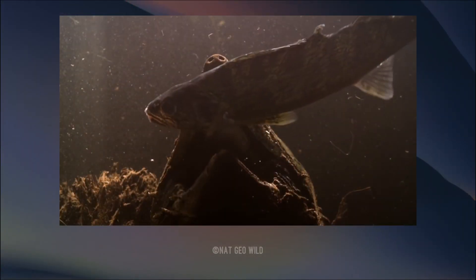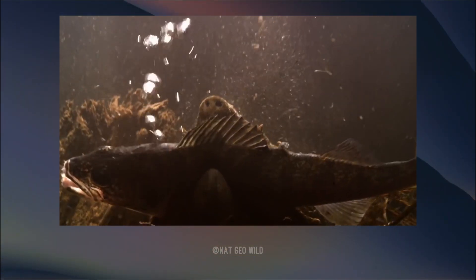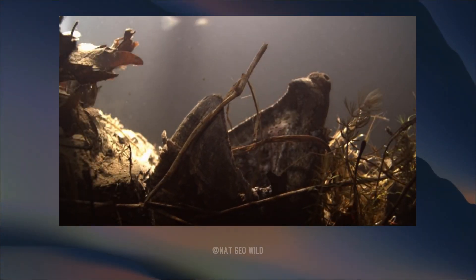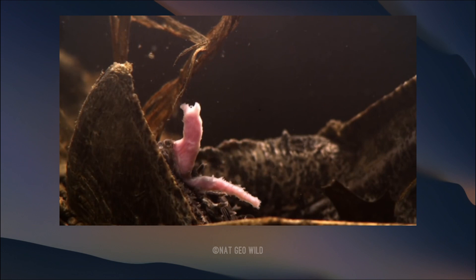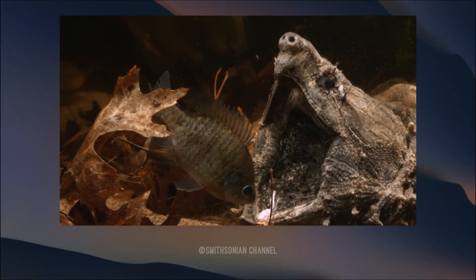As a snapper, it has tremendous bite force, which it applies to anything small and unlucky enough to pass by its open jaws. To make things worse, inside these jaws is a little pink tongue, temptingly wiggling like a fresh worm. This draws the attention of fish.